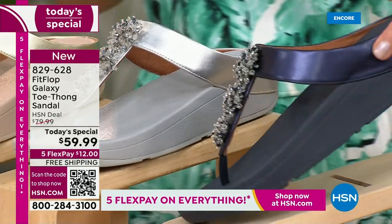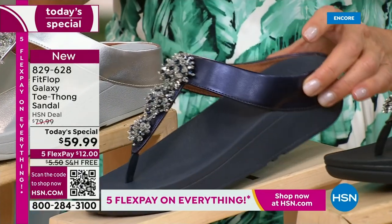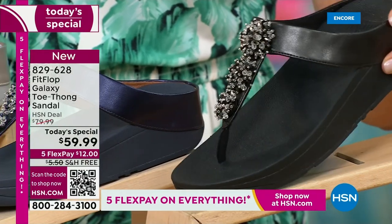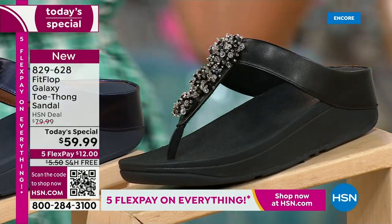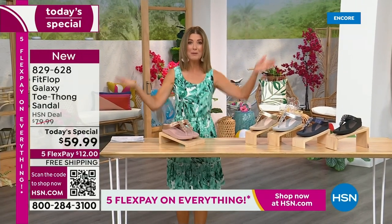We've got a fabulous navy. Notice the navy also has the all navy bottom, that beautiful, almost jewel tone sheen. That's like sapphires and diamonds. This is like jewelry for your feet. And if you love black and white, it's going to be the perfect night to shine. We have today's special pricing of $59.99, an incredible, unheard of price for Fit Flop. We also have five flex pay, free shipping.